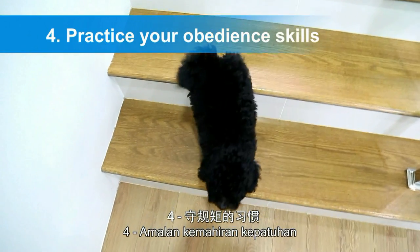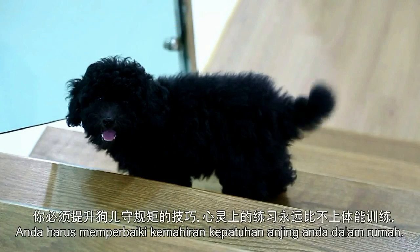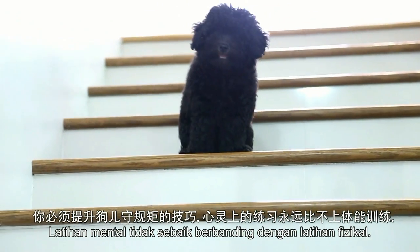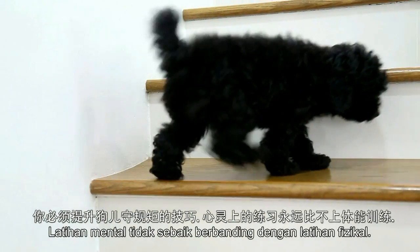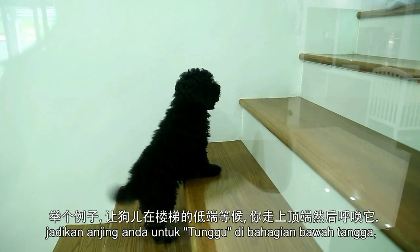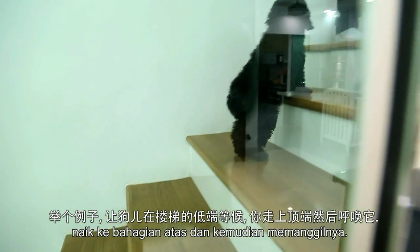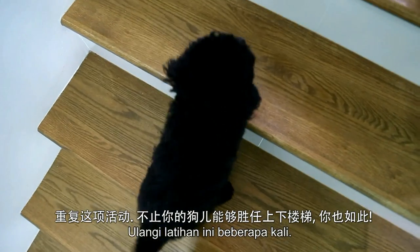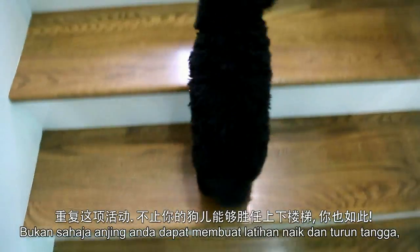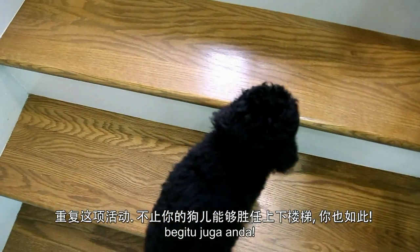Four: practice your obedience skills. Work and refine your dog's obedience skills indoors. Mental exercise is just as good, if not better, than physical exercise. Get creative. For example, get your dog to wait at the bottom of the stairs, go upstairs and then call them up. Repeat this exercise a few times. Not only will your dogs be well exercised running up and down the stairs, so will you.